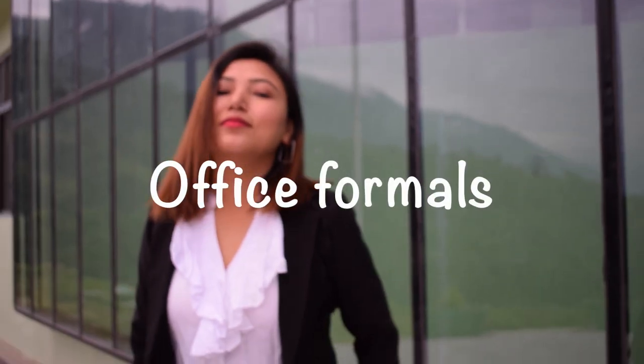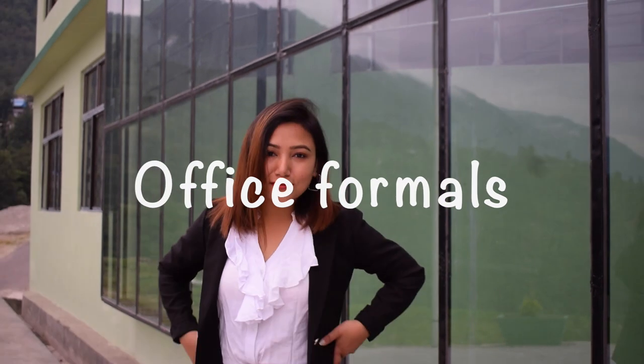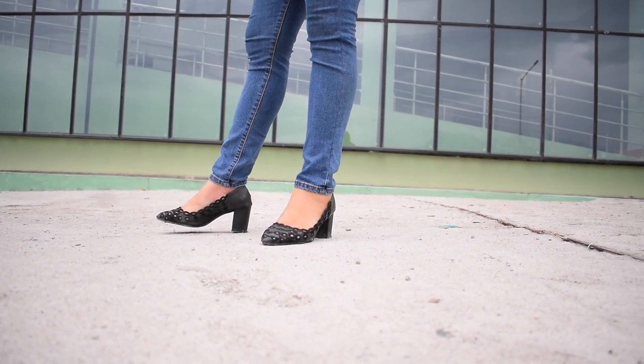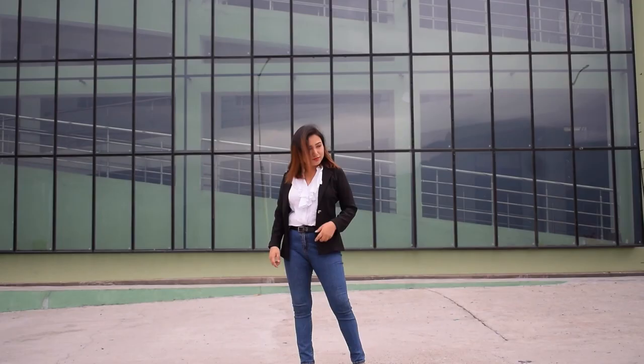Jeans can also look formal if you pair them with a basic black blazer and a formal white top. If you also match it with formal black shoes like this, it will make you look really smart and polished. I think this outfit looks formal and acceptable at work or any occasion.